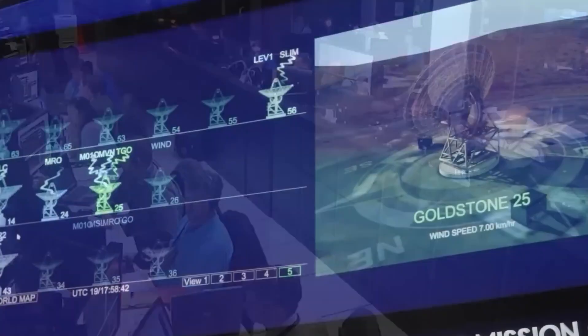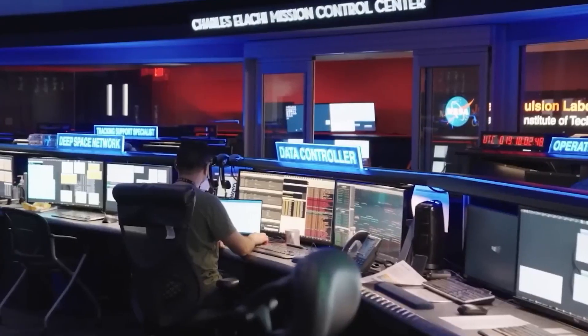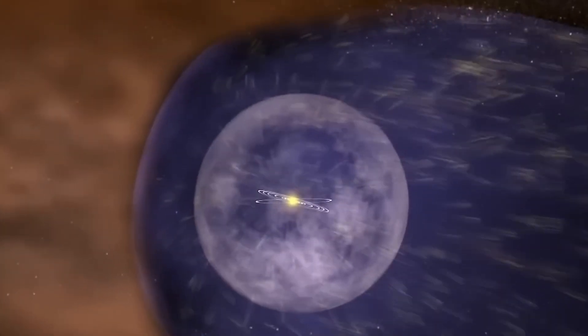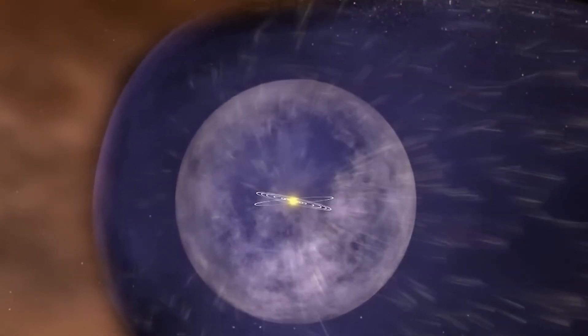Some scientists speculated that there might be a more extensive transition zone than anticipated, a region where the effects of the Sun still interact subtly with the interstellar environment. Others suggested that the heliopause might not be a clearly defined boundary, but rather a fuzzy border that varies depending on factors such as the solar cycle or the pressure exerted by the interstellar medium.